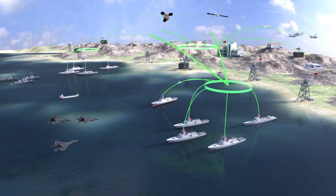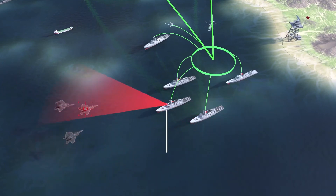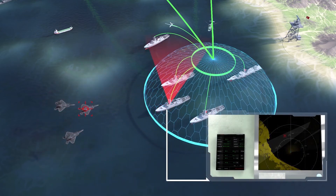Tactical picture compilation, situation presentation, communication, operations, simulations, warning, recording and analysis services all run in harmony. Therefore, pure functionality arises out of the ADVENT architecture.